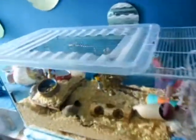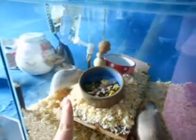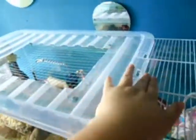My two gerbils are Gizmo and Haze. The lid I know is not a secure lid, but I do have a mesh lid in progress — I just need to put a frame around it and haven't had time. But they are secure; they've been fine since I put them in this tank.